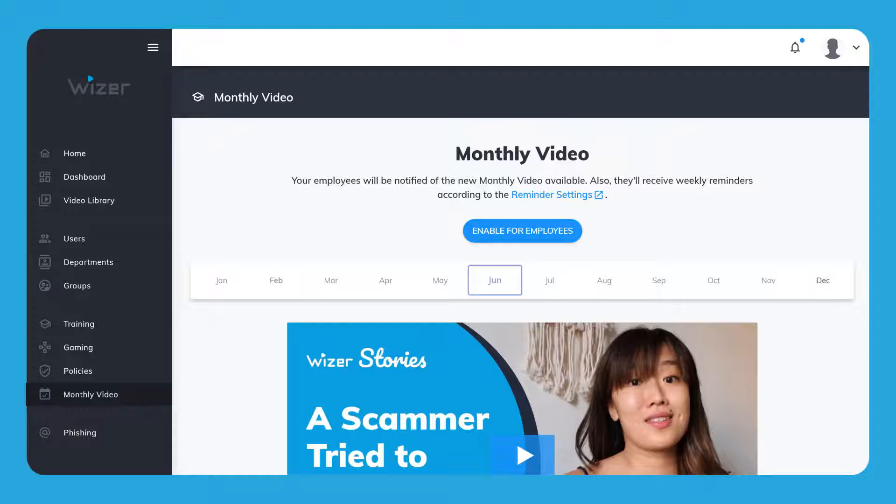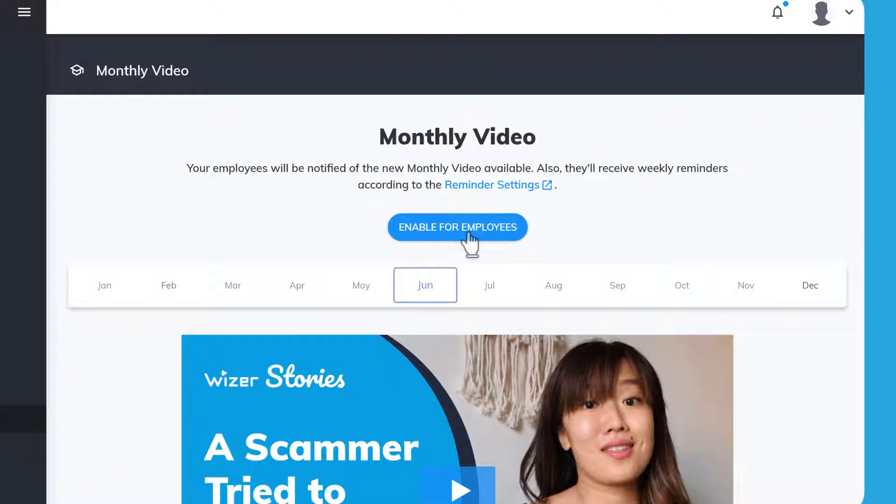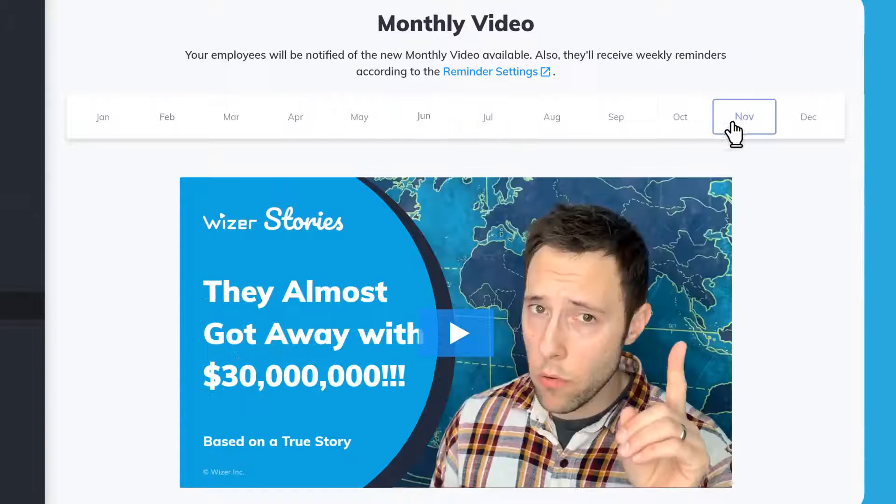Once you get the basics covered, you can turn on the monthly videos. They are all one-minute videos that will keep your team engaged throughout the year.